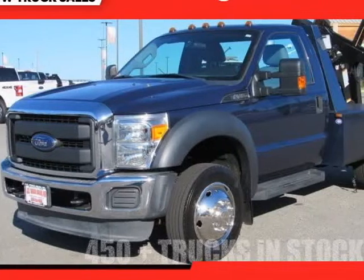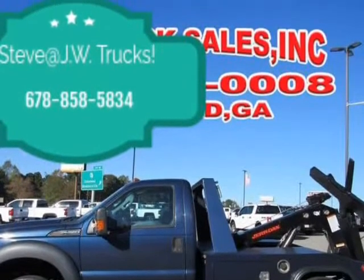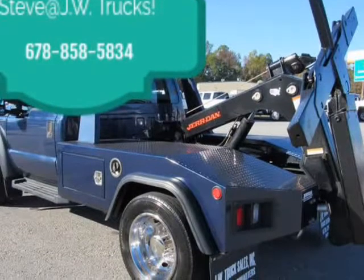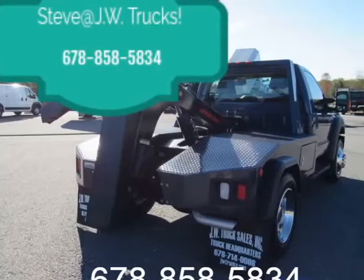This 2015 Ford F-450 is brought to you by Steve at JW Truck Sales. Jordan Snatch Body, powered by a 6.8L V-10 automatic, only 61,285 miles on Carfax. One-owner truck, comes 125-point inspected.